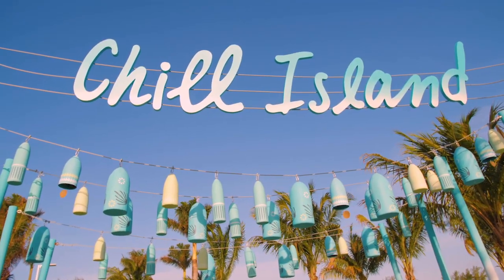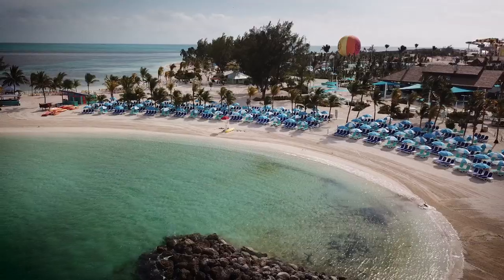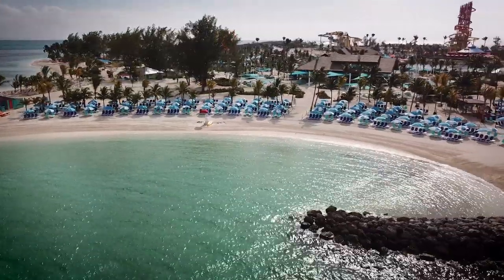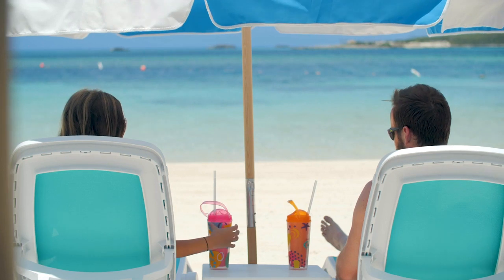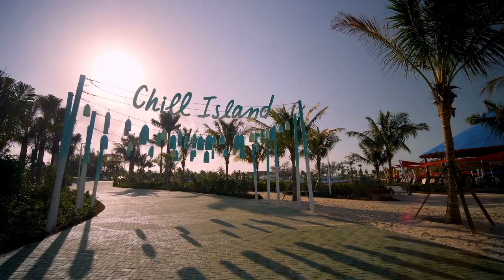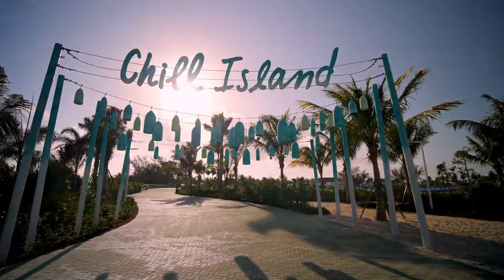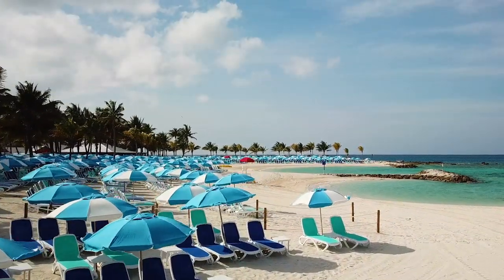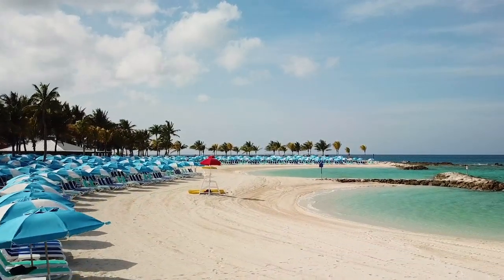Our next tip: if you want a quiet spot, head over to Chill Island. Not everyone wants to do water slides, hang by the pool, or play volleyball. Chill Island is accessible via the green pathway towards the left side when you walk onto Perfect Day at Cocoa Key. Once you're at Chill Island, keep to the left side of the area for pristine ocean views with no music or sounds of a pool or water park — only the sound of ocean waves around you.